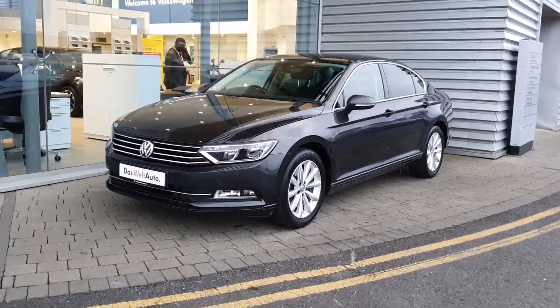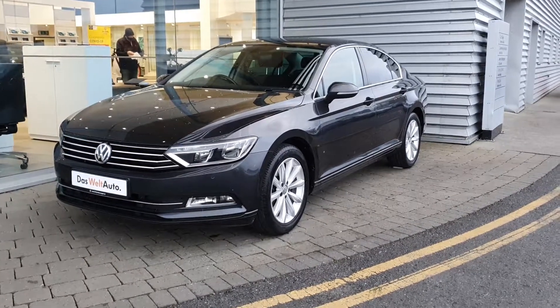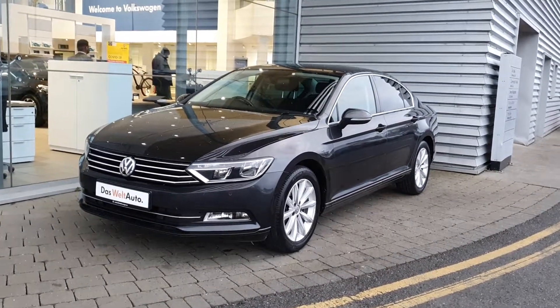Good afternoon guys, it's Kyle here from Jolly for Volkswagen and Airside Swords. Today I'm showing you this 2017 Volkswagen Passat SE Business Blue Motion. It's a 1.6 diesel engine producing over 120 bhp.